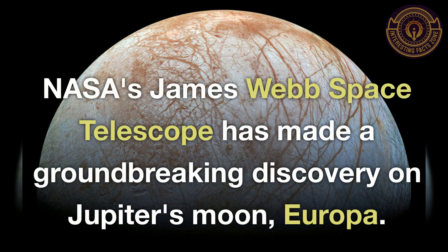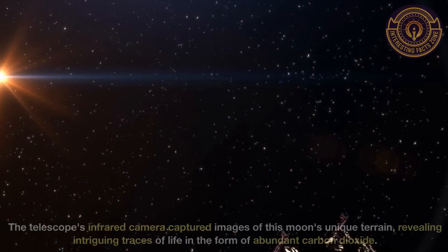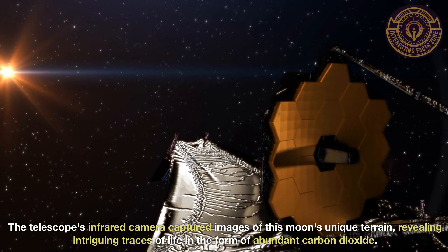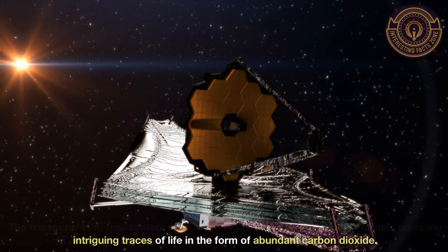NASA's James Webb Space Telescope has made a groundbreaking discovery on Jupiter's moon Europa. The telescope's infrared camera captured images of this moon's unique terrain, revealing intriguing traces of life in the form of abundant carbon dioxide.